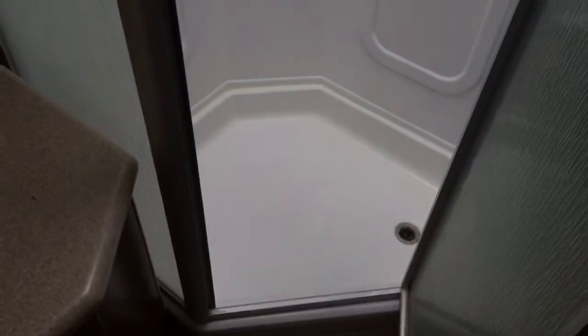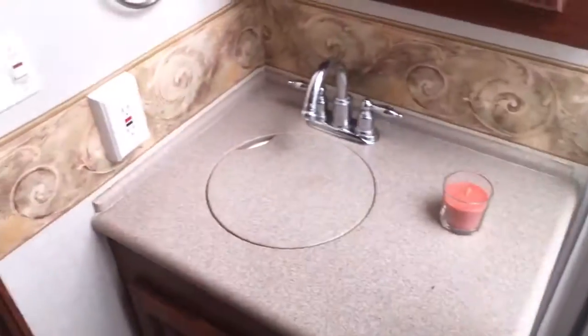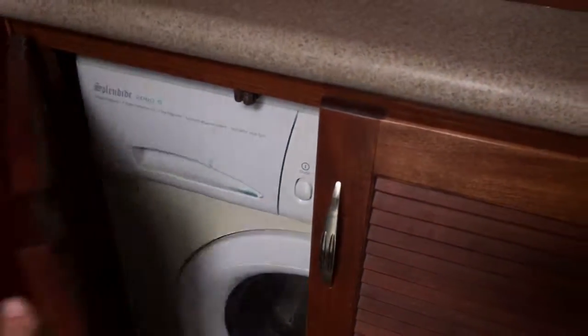Bath here. Got a corner radius shower. Separate head. You have a combo washer-dryer as opposed to the ability to add a stack washer-dryer on the Bounder.